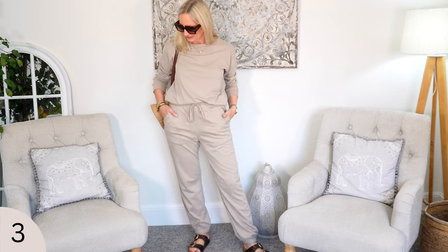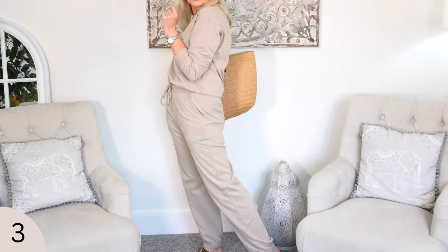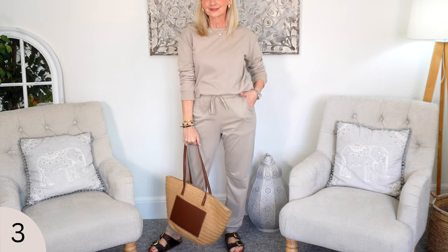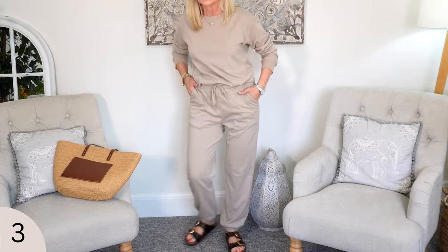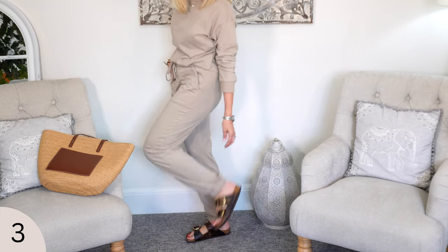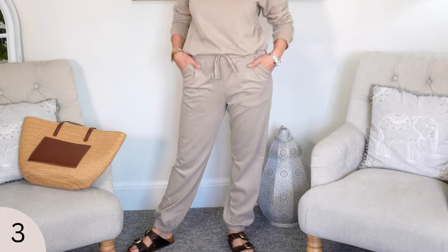This next one is full-on comfort — gorgeous fleecy lined joggers and a longer length top with longer sleeves. I really love this color. So this is stone, and it's a fabulous set. Now this is a little thicker than the navy one, so it's a little bit warmer. This would be ideal if you are traveling by air, especially as the cabin can get quite cold if you're on any long haul journeys. It's just so desirable — that color is very neutral, very in. So you're going to have that minimalist look without looking like you're dressing down.